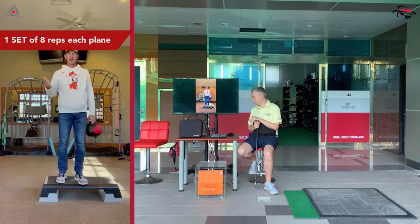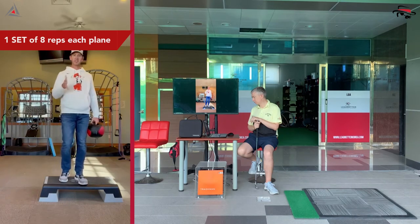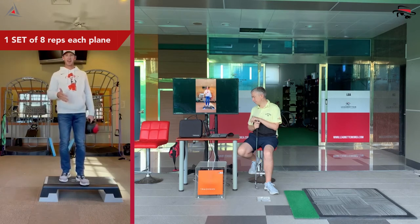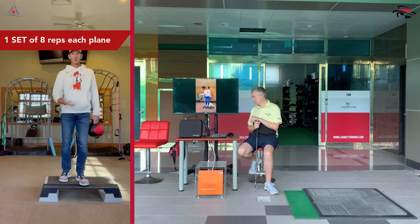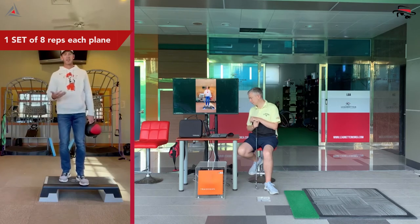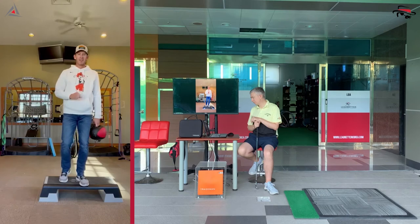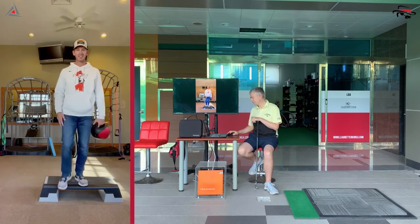I wouldn't start here with a lot of people, so maybe you don't need to start here. But if you've been doing the other mobility, balance, and strength exercises along the way, don't be afraid — give it a shot. You're probably going to be successful if you started back at the initial days. Give this one a try, it's one of my favorites.